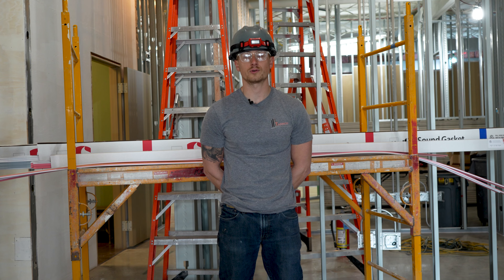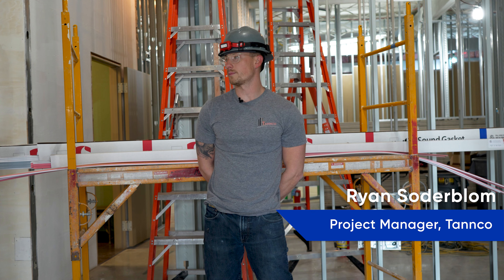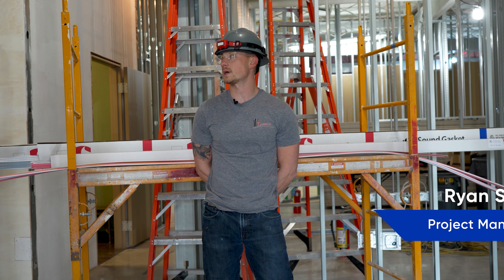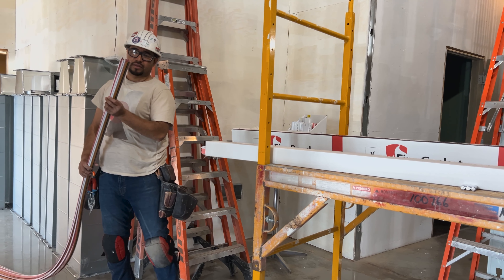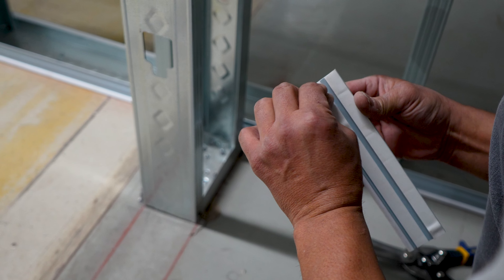My name is Ryan. I'm with TANCO Construction. This project we're building for you guys for Trimtex, and what we're using here down at the floor is your fire gasket and your sound gasket — and it's impressive.